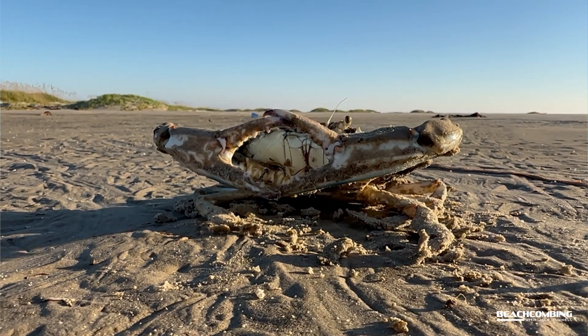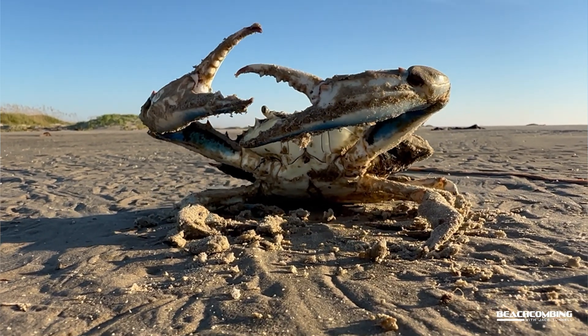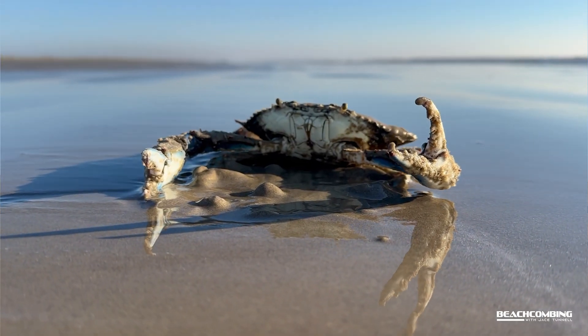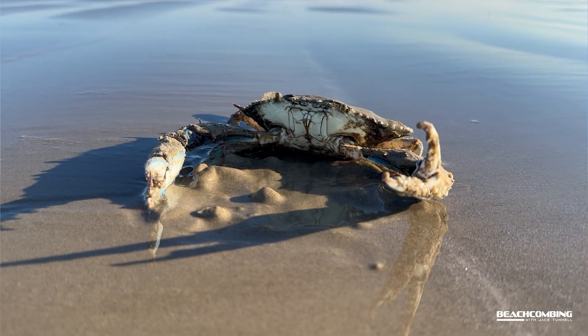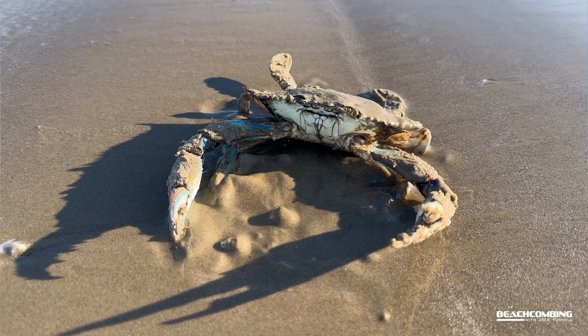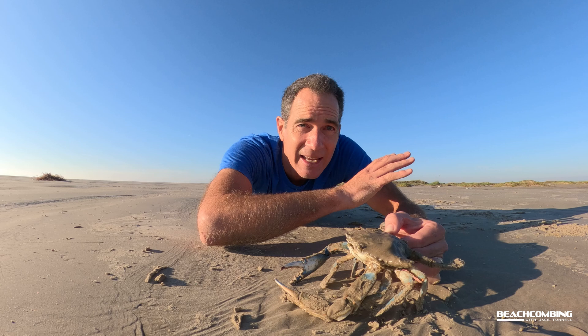I'm a big surfer and I see these things whenever I'm getting in the water. There are a bunch of them in the bays and the ocean. They actually have a really cool life cycle — they grow up in the bays, and then the females, once they get all their eggs, they'll go offshore. They lay their eggs offshore and then those eggs drift back in with the tides through the passes and are distributed throughout the bays.